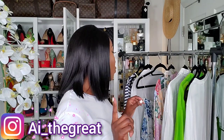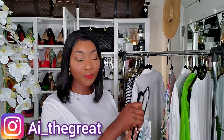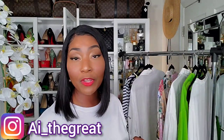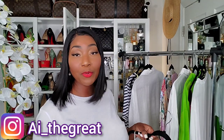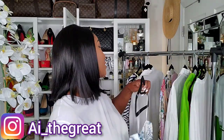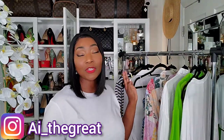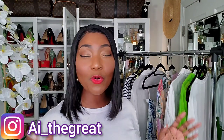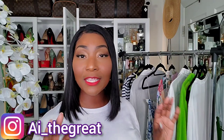Hey guys, so in today's video I have a Zara haul for you. The majority of the things on this rack are currently in season, with the exception of this skirt — I pulled it out because it's going to go with one of the tops I bought recently. Everything else is in season, so if you're interested, head on over to Zara or zara.com.